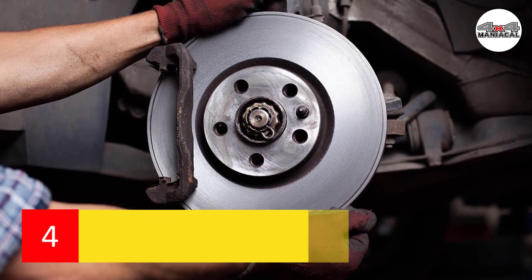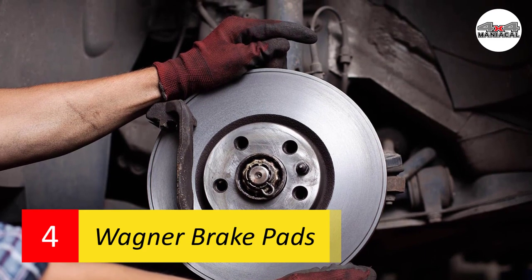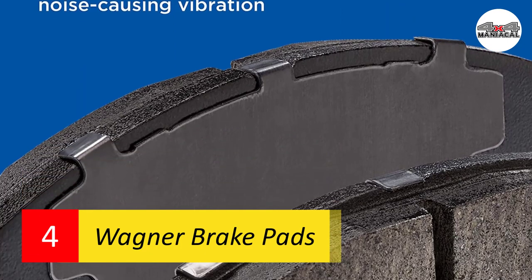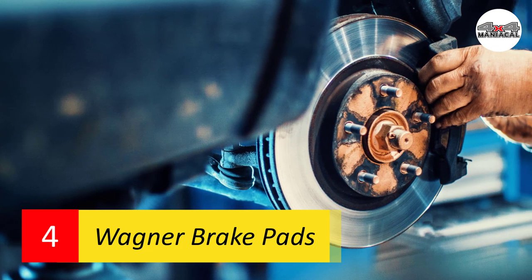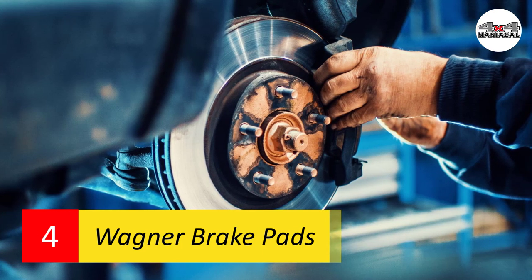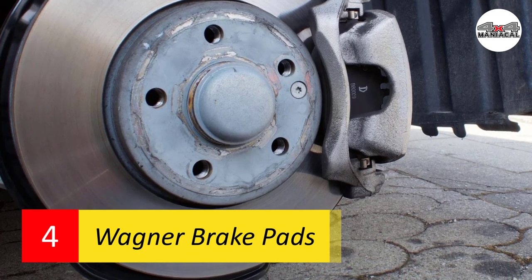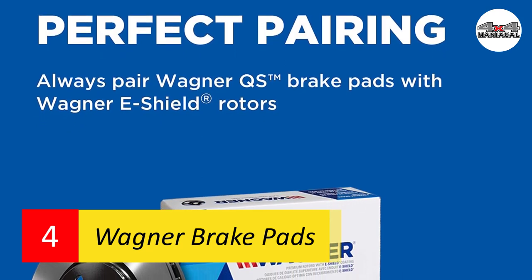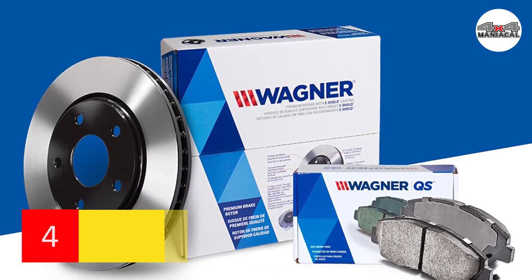Number four: Wagner brake pads. If you want a set of ceramic brakes without breaking the bank, these Wagner brake pads might be the ones for you. At a price tag miraculously under $25, you get high-quality pads that offer consistent, noiseless, and vibration-free performance in all road conditions. They're also the lightest-weight option on this list, adding only 2.6 pounds to your vehicle. These brake pads don't produce much dust, meaning they go easy on your pocket and on the planet.